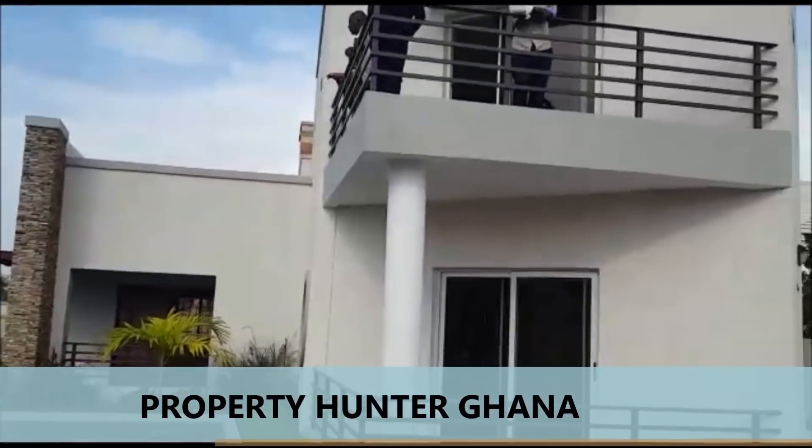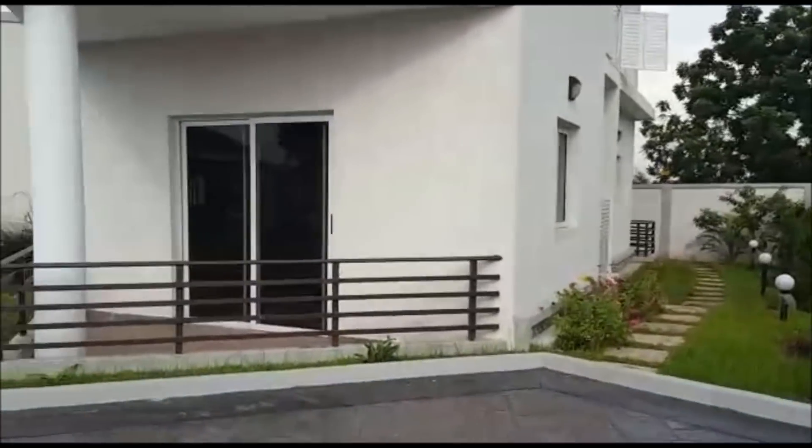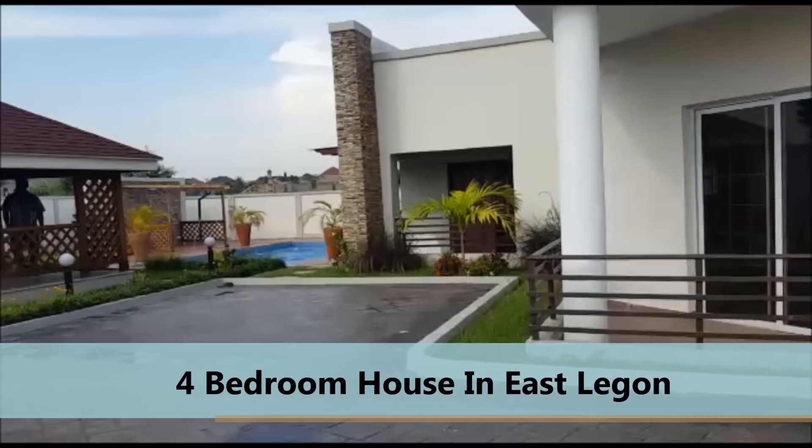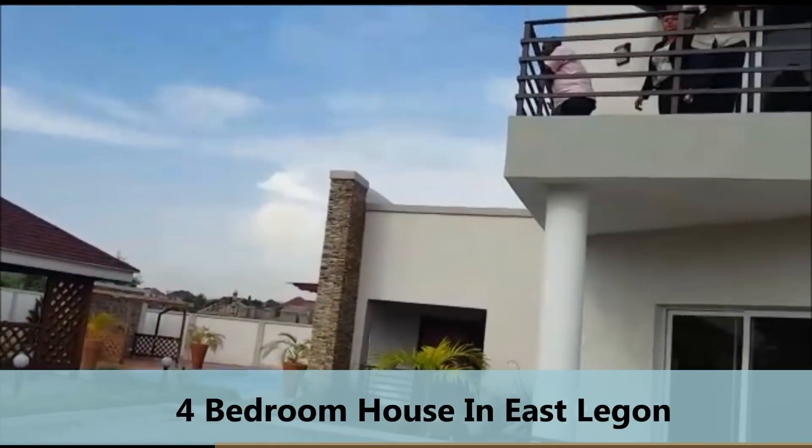Hello ladies and gentlemen, my name is Mr. Addison of Property Hunter Ghana. Today we are in East Legon at Jirigano at a very fantastic four-bedroom house.